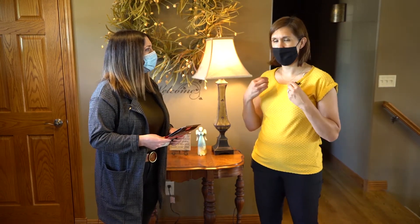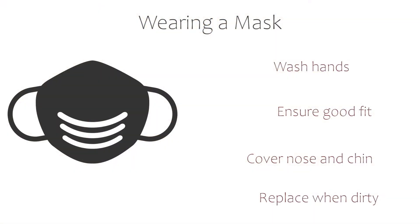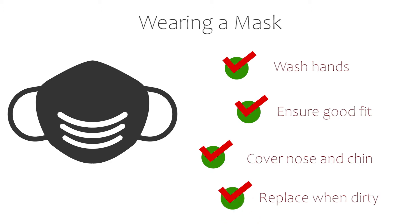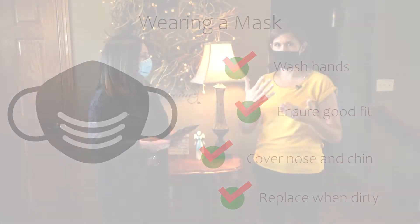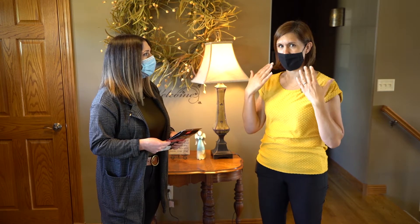When you put a mask on, you're going to want to make sure that you wash your hands before you put your mask on. Then you're going to make sure once you put it behind your ears or tie it that it's secure and that it's covering over your nose and underneath your chin, but you don't want it too tight. You want to make sure that you're able to breathe comfortably, and then you are set to go once you have that secured properly.